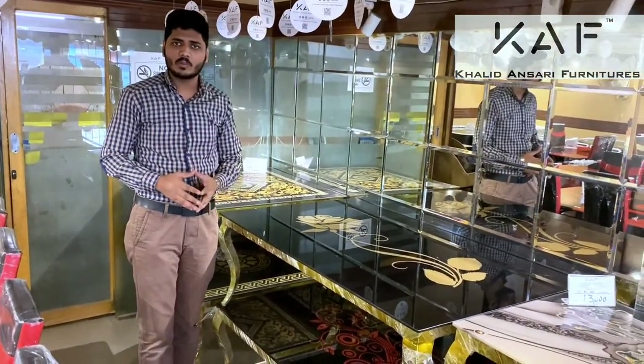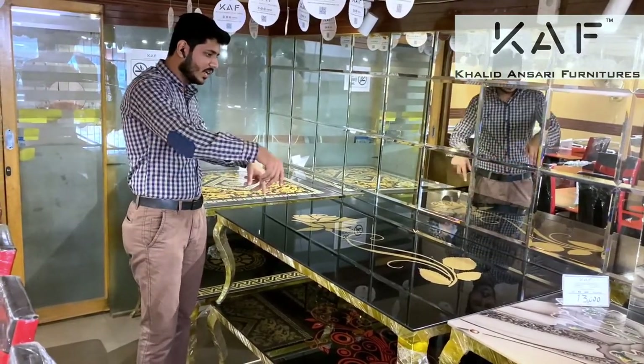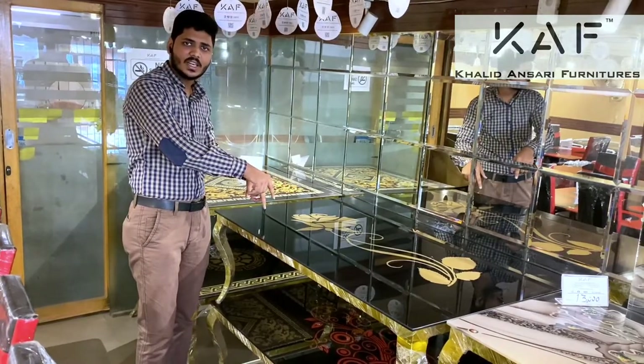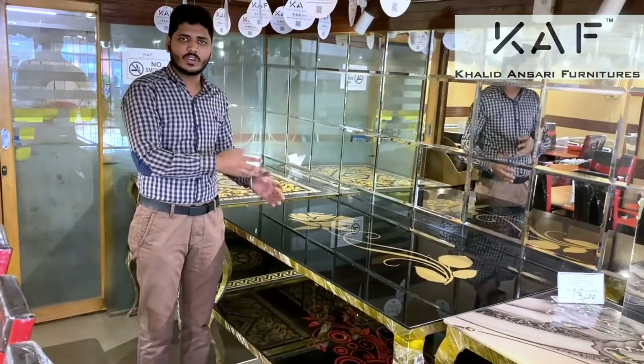If you contact us, we will show you our wide range of varieties. This is our coffee table — a large-sized center table. We have a large range available.